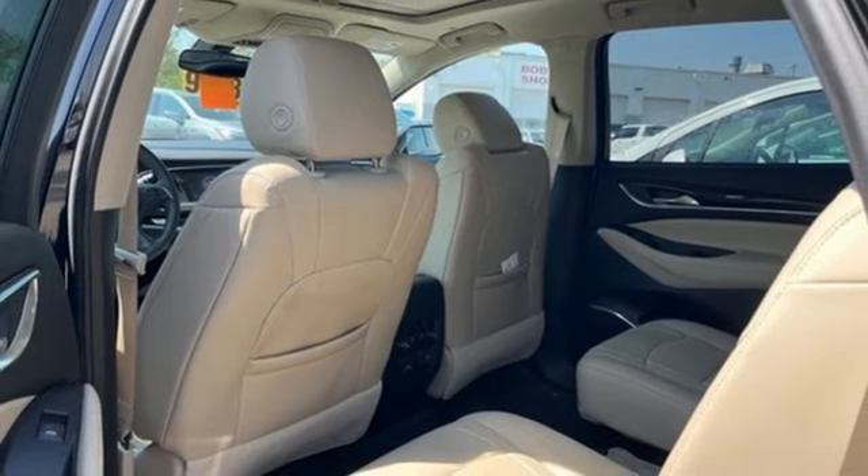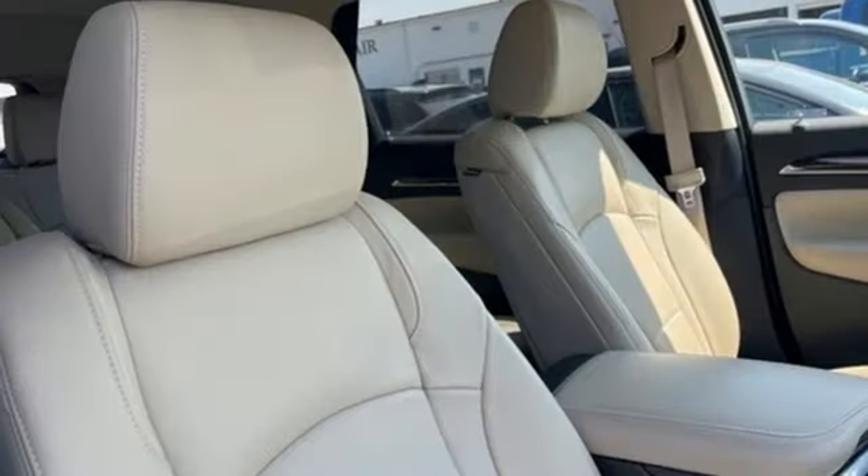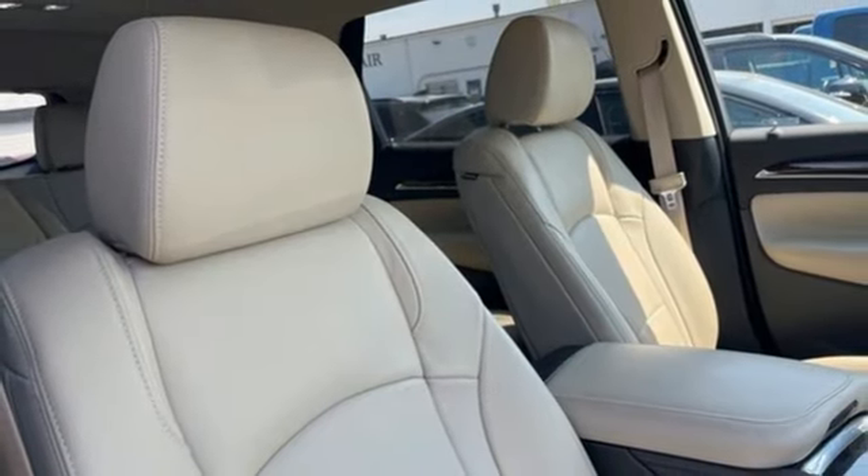Wifi hotspot, AM-FM satellite radio, hands-free lift gate, memory exterior door mirror settings, and automatic transmission.